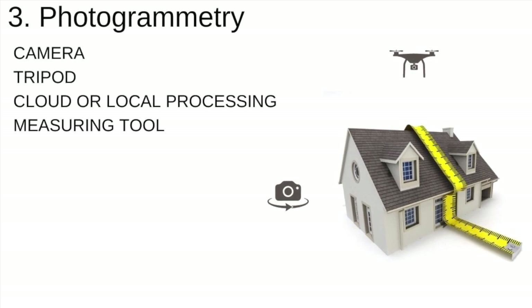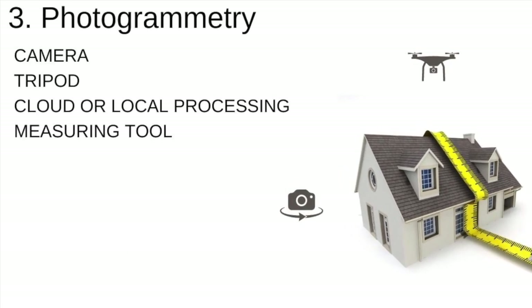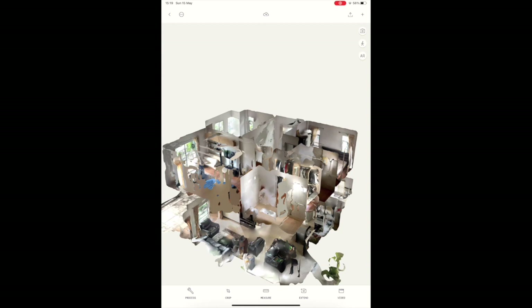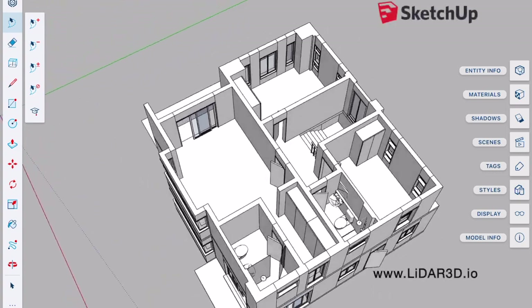Third, we have photogrammetry based solutions, which is the science of extracting measurements from photos. Fourth, we have LiDAR scanners. For demonstration, I will be using this 3-bedroom villa, which we just converted from an Apple LiDAR scan into a SketchUp 3D model.